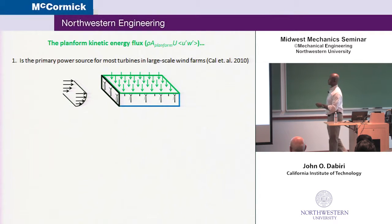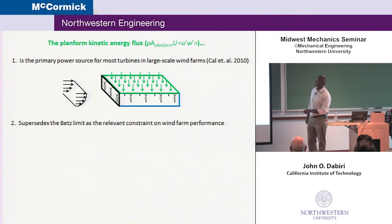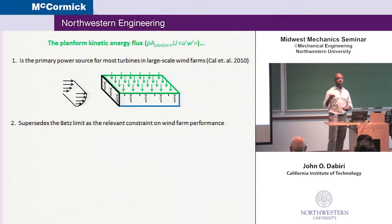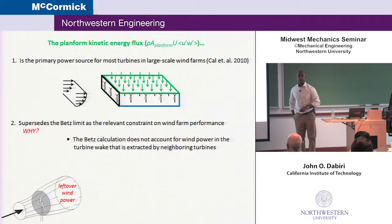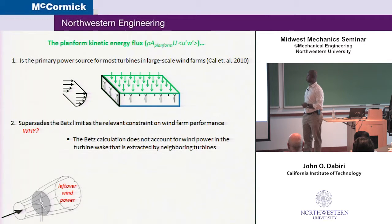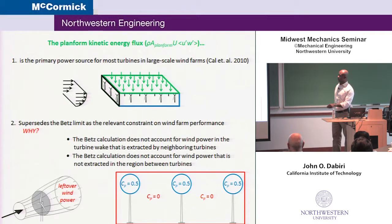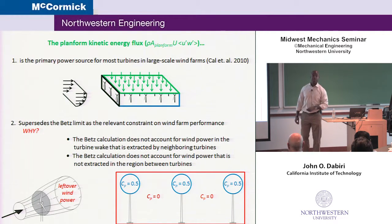The planform kinetic energy flux is the energy introduced due to turbulence in the field. It's proportional to the mean of the wind speed, but also due to Reynolds stresses or turbulent fluctuations — U-prime are fluctuations in the streamwise direction through the farm, and W-prime are vertical fluctuations in the velocity. This planform kinetic energy flux is going to be the main player in the story I'll tell you today. We know from recent work at Johns Hopkins, for example, that this is the primary power source in large-scale wind farms. The frontal kinetic energy flux is actually exhausted after the first few rows, so the downwind turbines are primarily getting their energy through the planform kinetic energy flux.